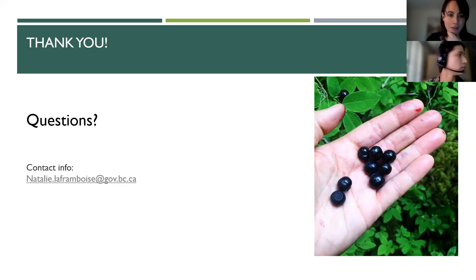A question confirming that the toolkit is not a hard copy document — rather, it's the website with lots of information as well as resources such as the lesson plans shown. Yes, thank you — it isn't a hard copy; we are totally virtual. It is a website with lots of different resources available to you.